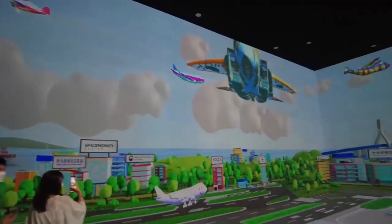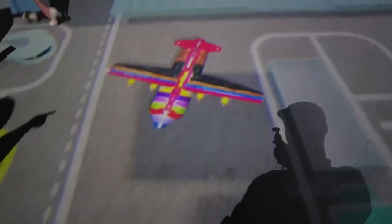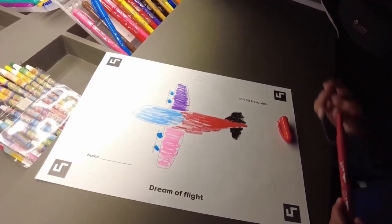The second room is called Dream Flight, which requires visitors to color their own airplanes. The worker then scans the plane, and it appears somewhere in the projected room. Nolan's just coloring in his plane.